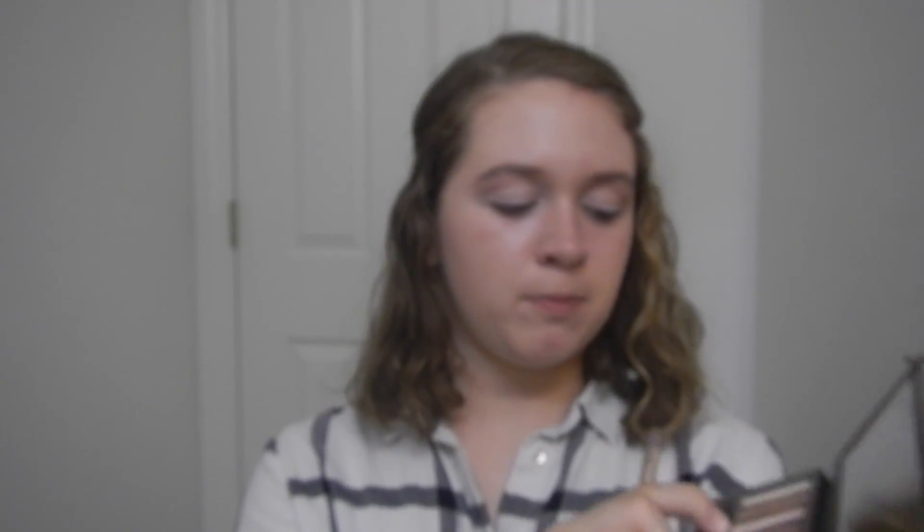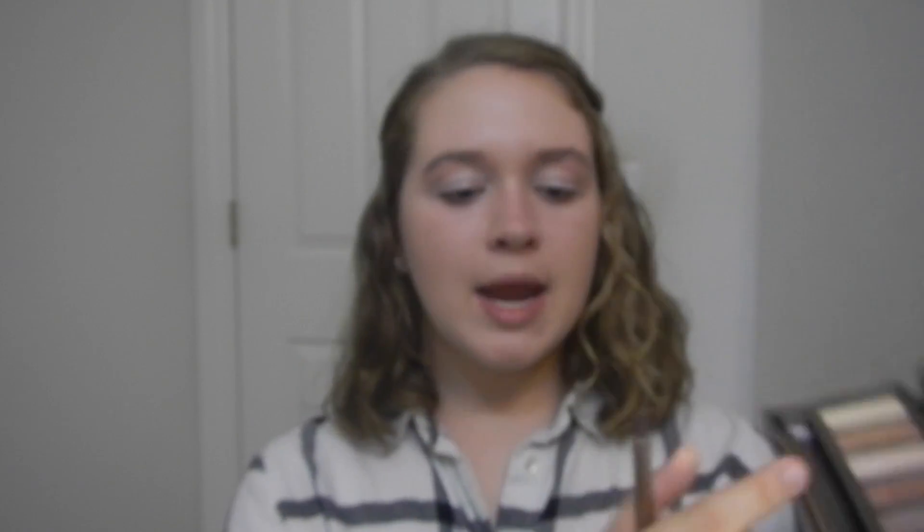I don't actually know exactly what I'm going to do because I haven't thought about it — I just knew I wanted purple. So first I'm going to take the Naked 2 shade Booty Call and use a big fluffy brush to apply that light white color onto my eyelid to set the base again.